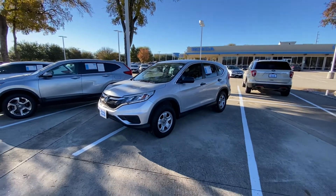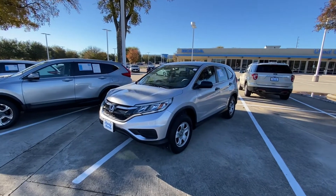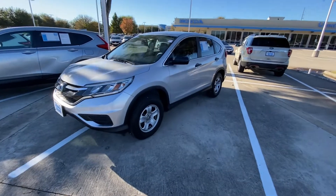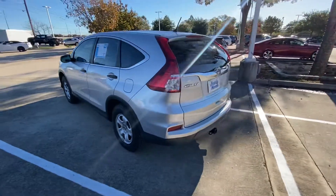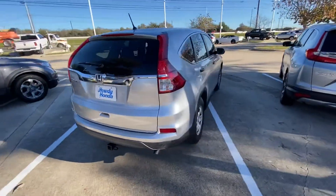Hello, this is Jake from Howdy Honda. I just wanted to do a quick review video on this specific vehicle we have, which is a 2015 Honda CR-V. I'll do a quick walk-around video for your better understanding of what condition it is and how it looks. I've already checked the vehicle and it's in good condition, looks really good.